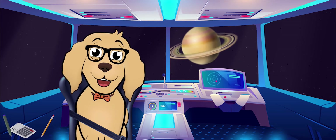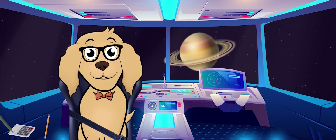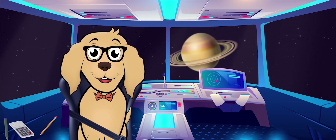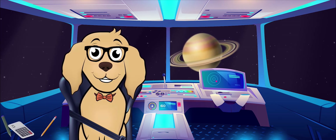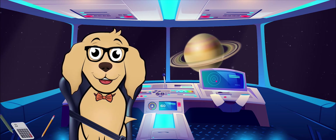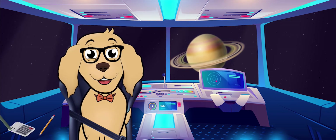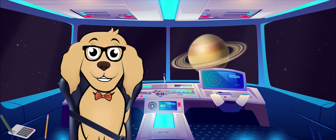Let's venture a bit further out. Whoa, look over there — that must be Saturn! You can tell by the very, very obvious rings. Saturn is quite an interesting planet. It too is a gas giant like Jupiter. Saturn is known for having seven rings. In addition to all of the rings, Saturn has more moons than any other planet in the entire solar system — it is estimated that Saturn has a total of 82 moons!